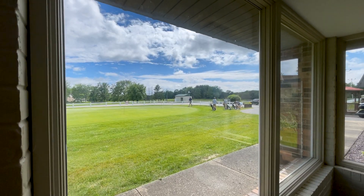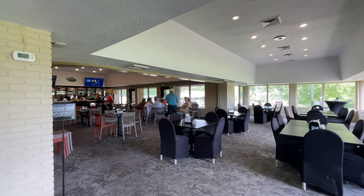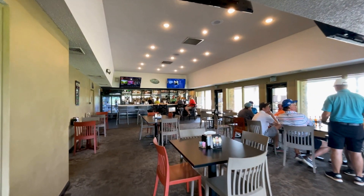Want to grab a bite to eat in the afternoons or evenings? We have a great restaurant here at the golf course — wonderful food and a wonderful bar.